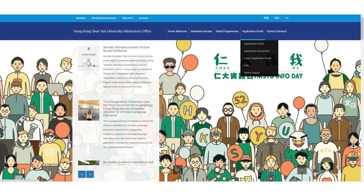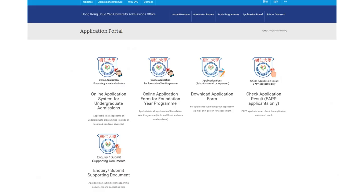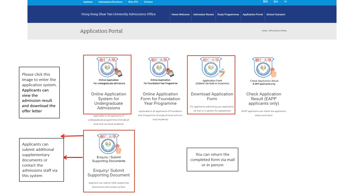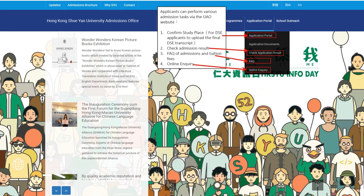When you enter the website of the Xiyan admissions office, you will see the application portal in the upper right corner. In the application portal, there are different functions you can choose, such as entering the online application system, checking admissions results, submitting supplementary documents, and more. DSE students can also confirm their study place here. In addition, you can browse the latest news of the programs and departments on the website.